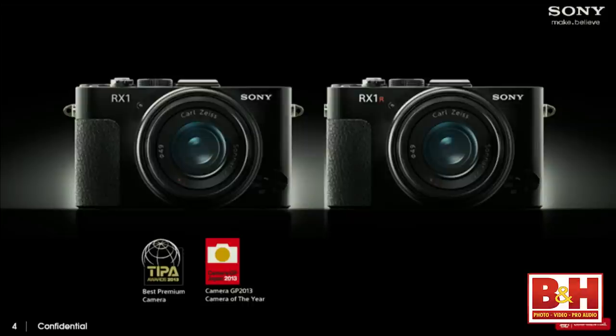That's the original RX100. One of the main differences with the newer version, the RX100 Mark II, is that it has a hot shoe.